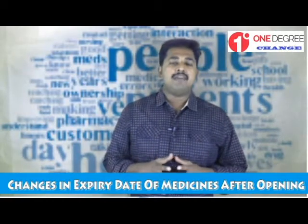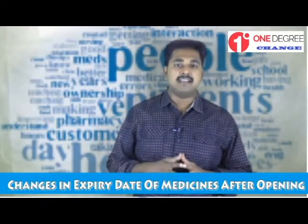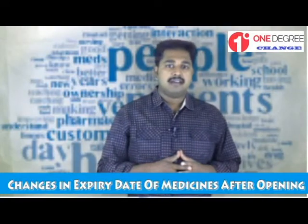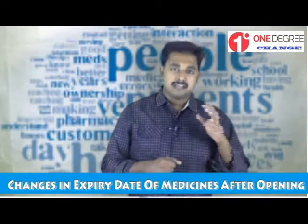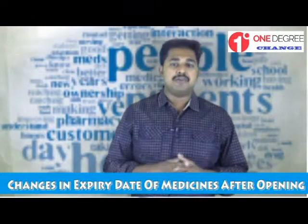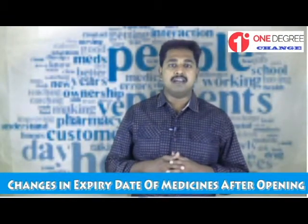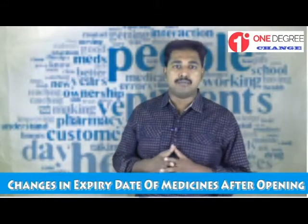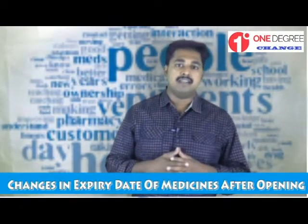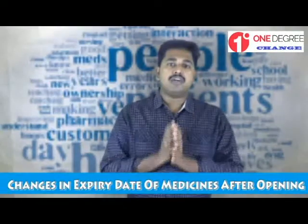When we talk about medicines, the expiry date or shelf life under storage conditions is very important. Especially for liquid preparations like insulin, syrups, nasal drops, and eye drops, the expiry date will change once opened. It is very important to instruct your patient about the change in shelf life after opening. Welcome to another chapter of One Degree Change, a continuous learning program for pharmacists.